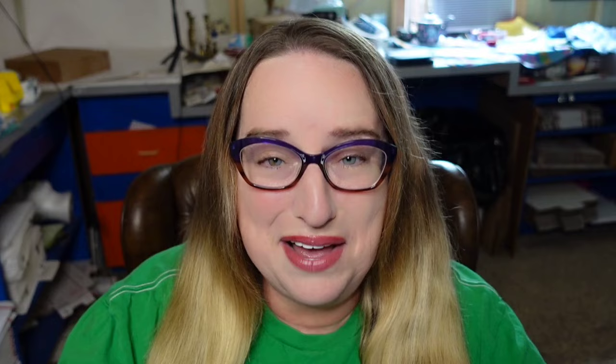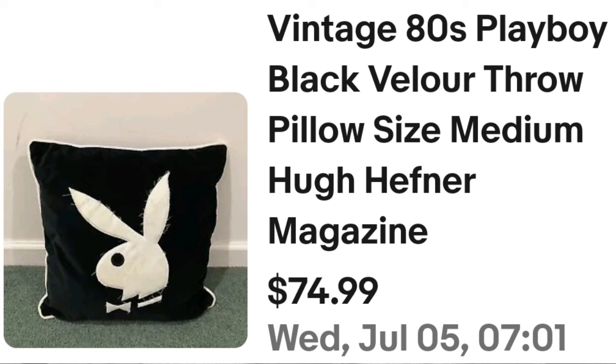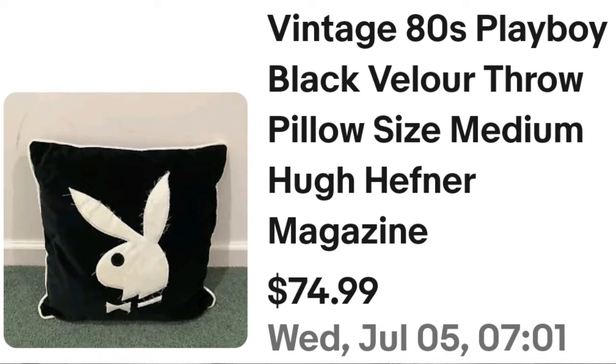We're going to move up a little bit to $75. This first one is a vintage 80s Playboy black velour throw pillow, size medium. They did put Hugh Hefner magazine in the listing. It sold for $74.99. Here you can see it up close — just a black velour pillow with the Playboy bunny, and a great sale at $75.